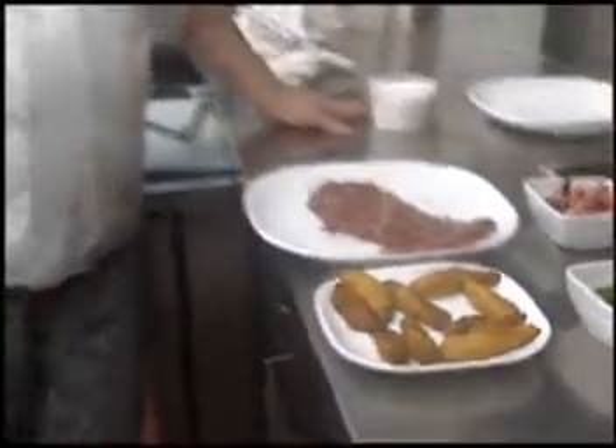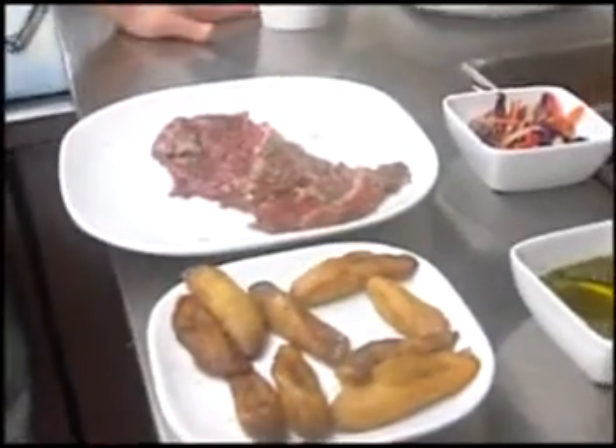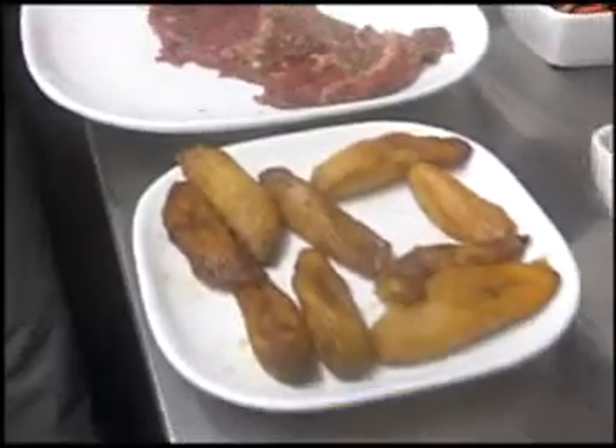Today we're going to be preparing a skirt steak. The skirt steak is from Australia and is grass-fed. I'd like to thank Eric Gunther over at Adventures in Food Trading for supplying the beef for us — they've been really helpful. The dish we're preparing today is a marinated herb-marinated skirt steak with fried plantains, jicama slaw, and chimichurri.